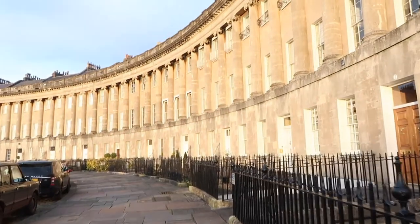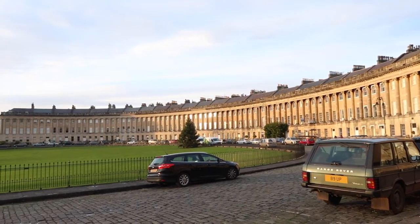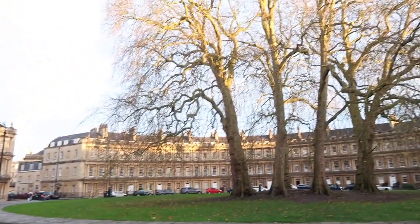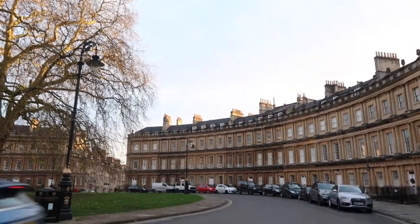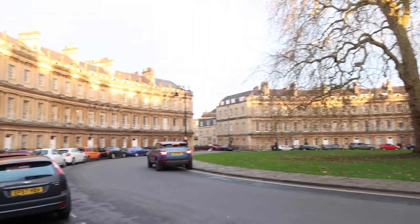One fun fact about the Royal Crescent: it's deemed one of the greatest examples of Georgian architecture. After that, I walked over to the Circus, which is another circular area. The architect John Wood's father, also named John Wood, was also an architect and designed the Circus as well as a number of other places in Bath. It's a little different architecturally but still has that same arched, circular crescent style — really lovely. Now we're back into the center of Bath to do a bit of shopping and honestly warm up. I'm quite freezing.